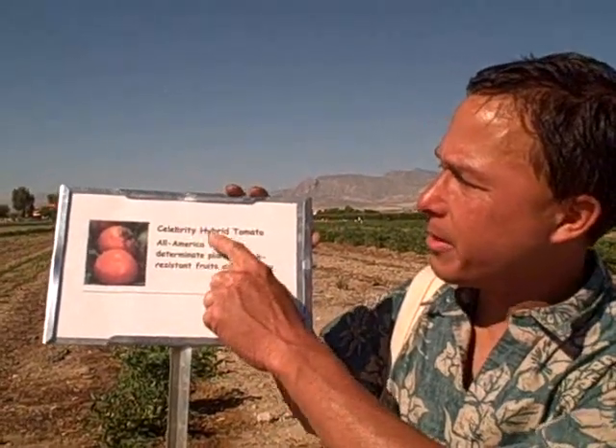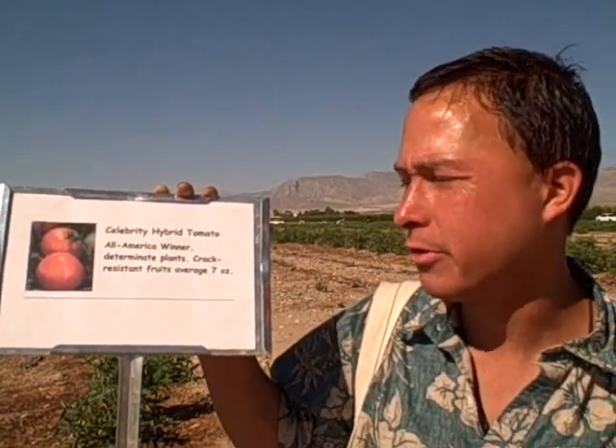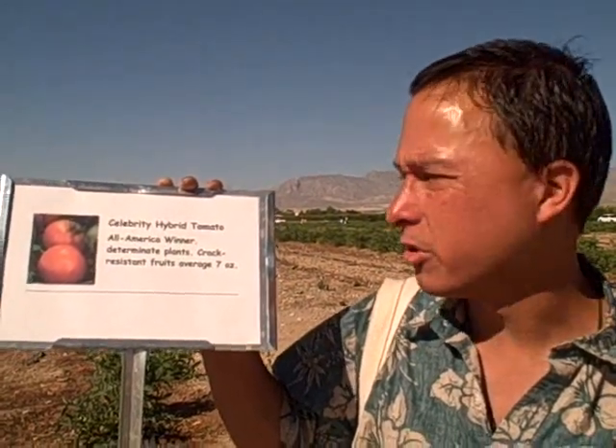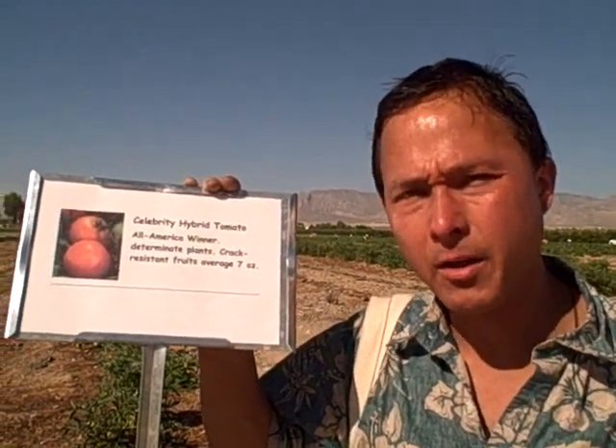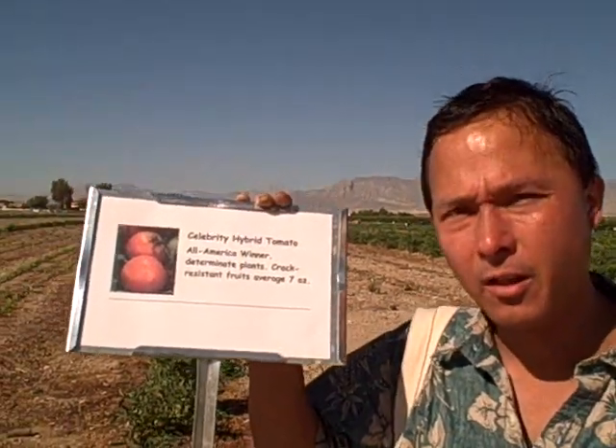Another variety they're growing here is a Celebrity Hybrid Tomato — an All-American winner. Determinant plants, crack-resistant fruits averaging seven ounces. Determinant means they'll grow for a predetermined amount of time and then end their life cycle, basically stopping fruit production. I recommend growing indeterminate varieties unless you have a short season — like maybe they do well here in Las Vegas. Indeterminate varieties just keep growing until frost and will keep pumping out fresh ripe homegrown tomatoes for you to eat.